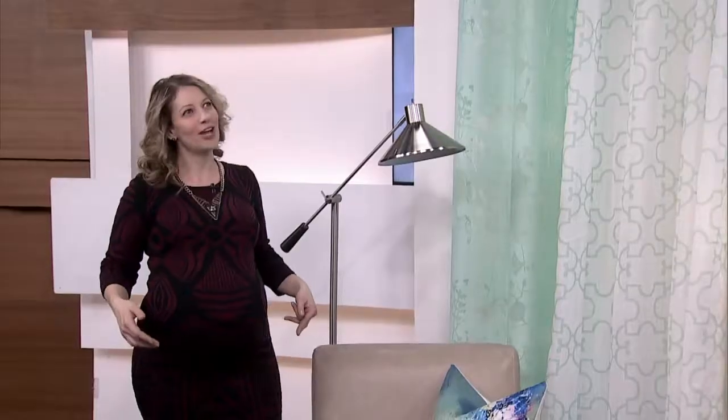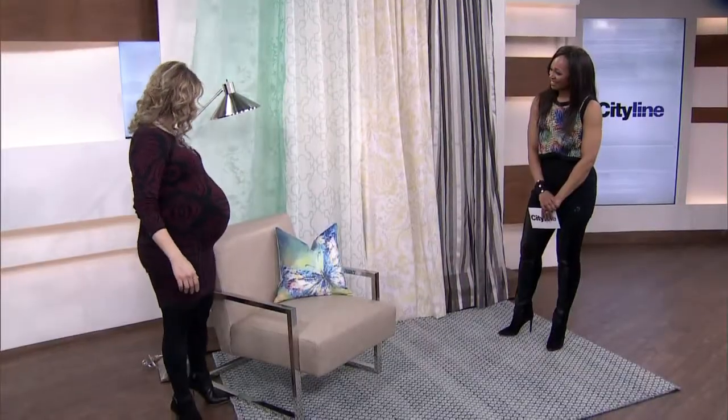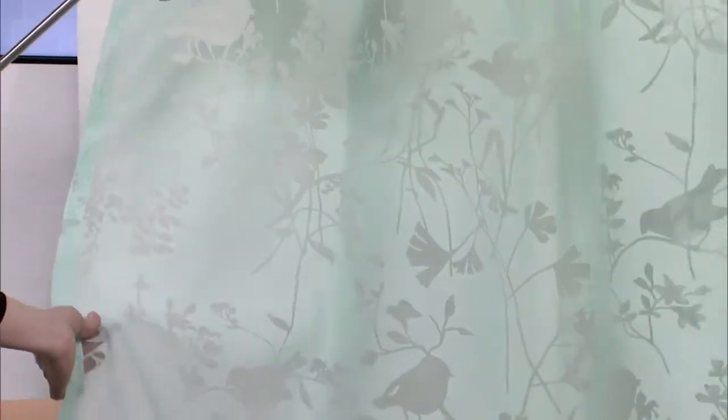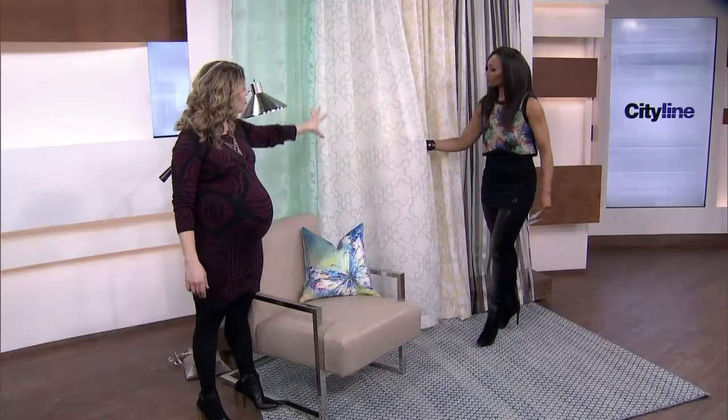Do you wear clothes in your kitchen? Sometimes. The sheers have come a long way. I love this burnout sheer with the bird pattern — that is pretty, so sweet in maybe a kid's room, a sophisticated kid. And we're seeing all these great patterns, geometrics in these sheer fabrications.